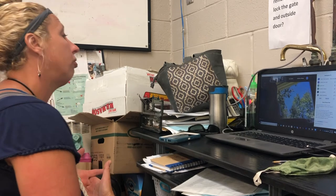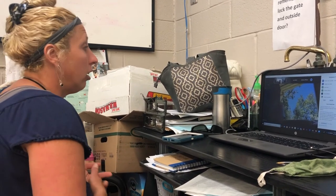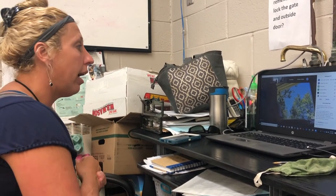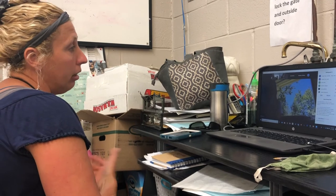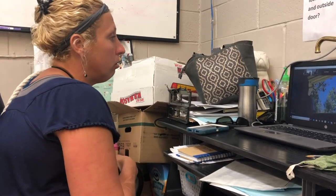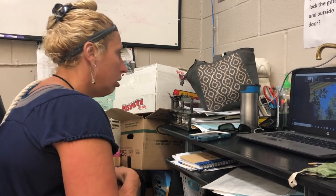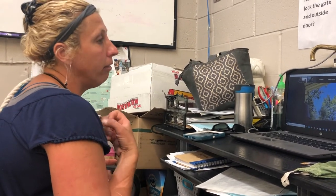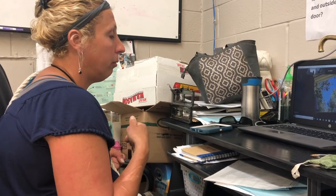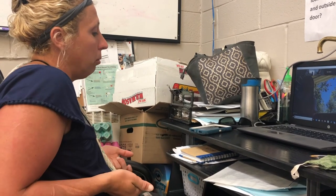If you have a particularly fearful dog, try to coax them out with high-value treats — you can make a breadcrumb trail. Find something they really like and use it for coming to you. If they love peanut butter, coax them out with that, and that's the only time they get that treat.